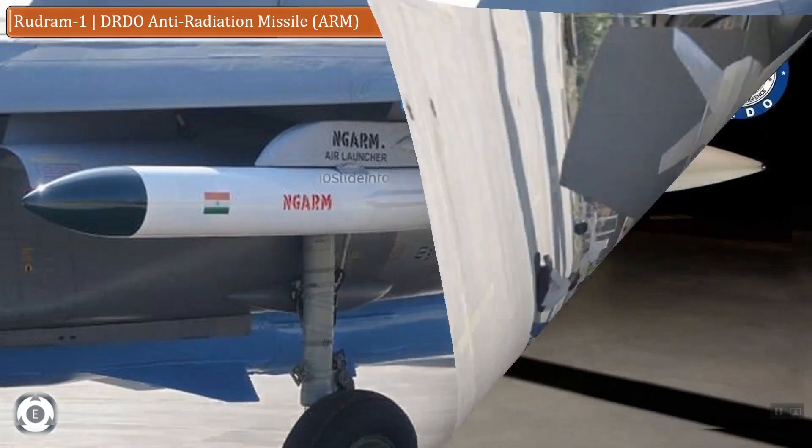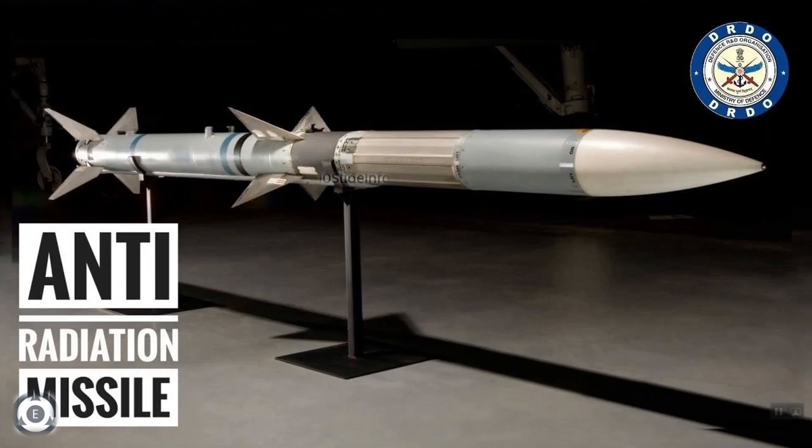The DRDO ARM, which is the anti-radiation missile, has a range of 100 to 250 km and it is capable of being launched from the Indian Air Force Sukhoi Su-30 MKI fighter jets.